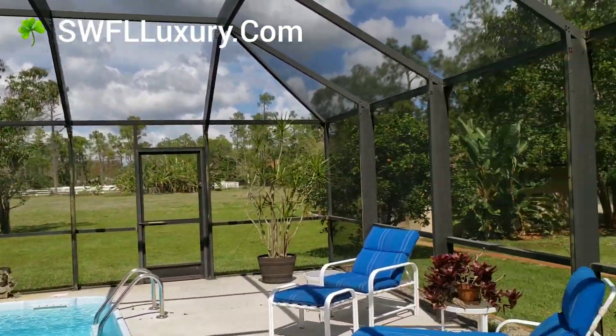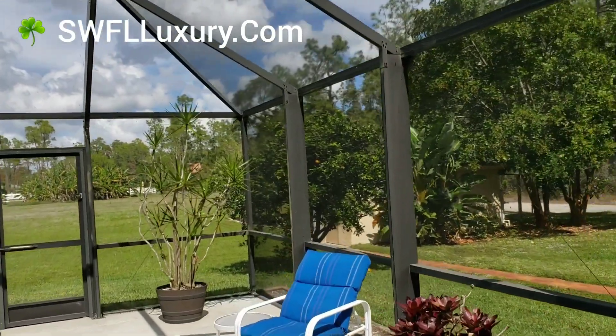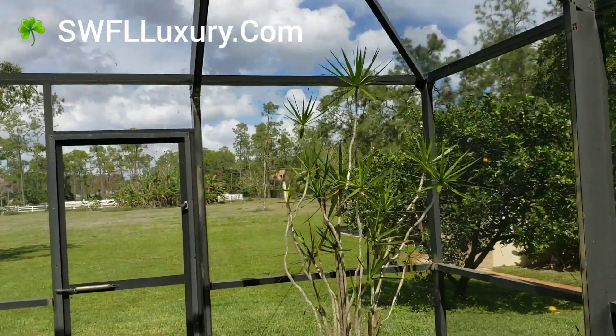This property is on two and a half acres in Weber Woods, Naples, Florida, and it's really a desirable area.